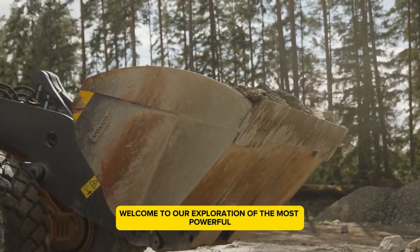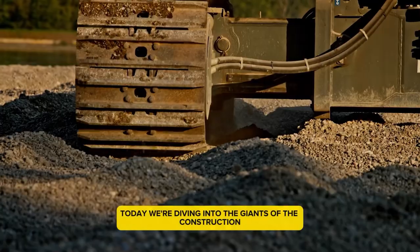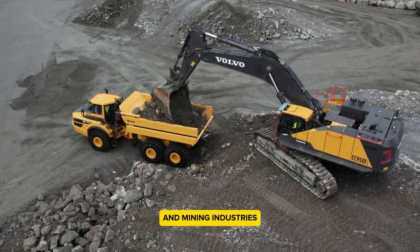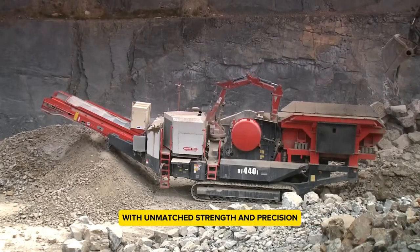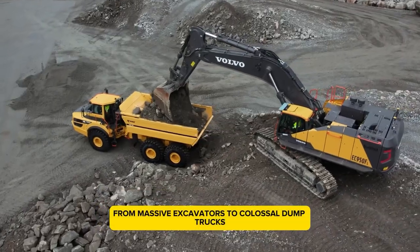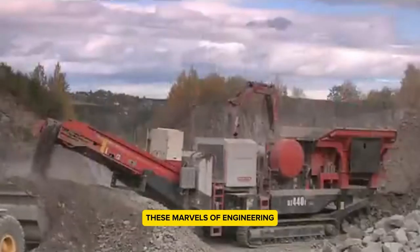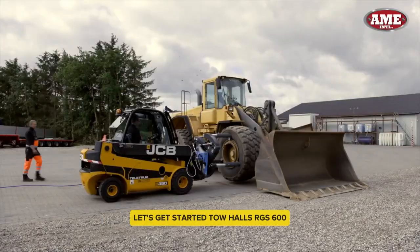Welcome to our exploration of the most powerful heavy equipment in the world. Today we're diving into the giants of the construction and mining industries — machines that tackle the toughest jobs with unmatched strength and precision. From massive excavators to colossal dump trucks, these marvels of engineering push the limits of what's possible. Let's get started.